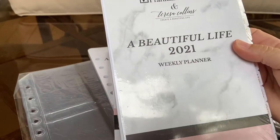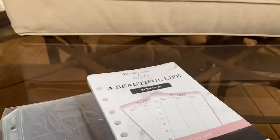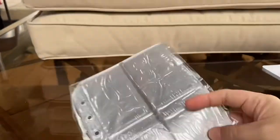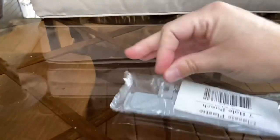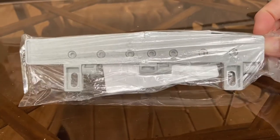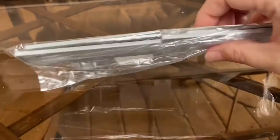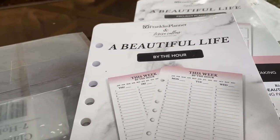The items I received in my order are the weekly planner, the project planning inserts, the by-the-hour inserts, some little plastic pages that I'll be able to put photos in, and a hole punch that fits inside my planner. I'll probably order another hole punch soon, but right now I just wanted one I'll be able to put inside the rings. I love the idea of having a hole punch to take with me. I'll open these up to show you what's inside.